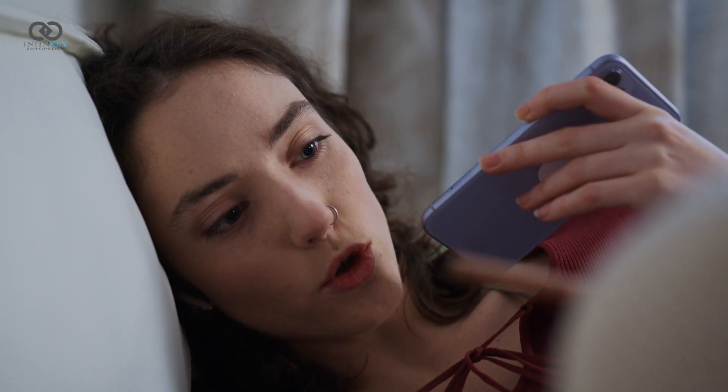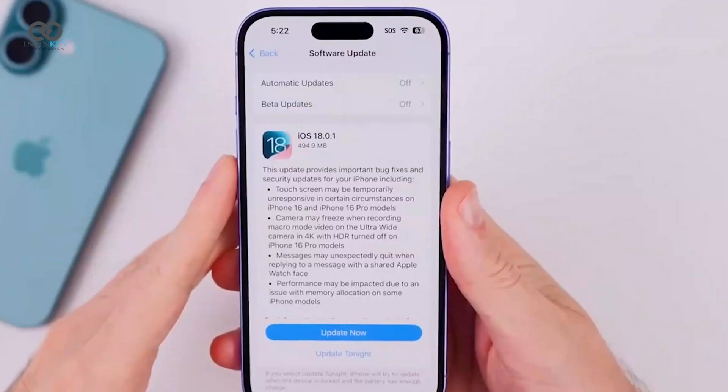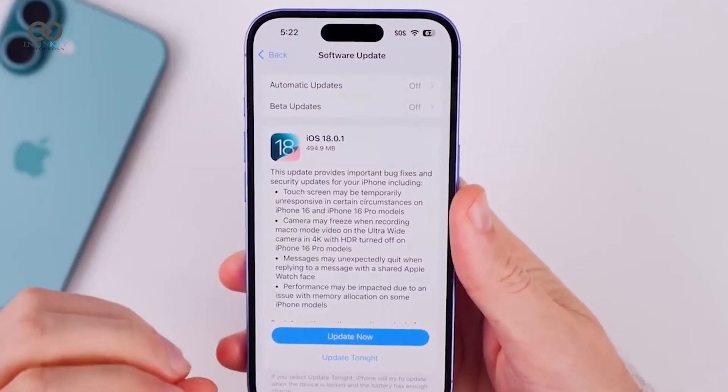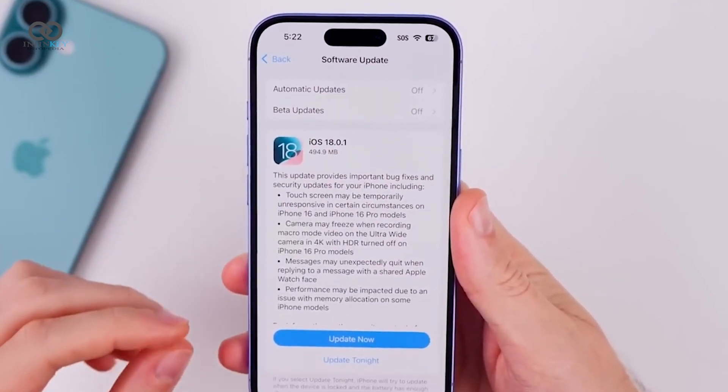To top it off, there's a new volume limit option for external speakers, so you can keep your sound in check — perfect for when you want to avoid accidentally blasting music at full volume. As for what's next, the final version of iOS 18.1 is expected to drop on October 28th.